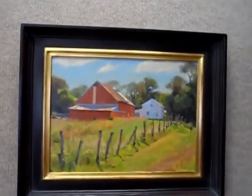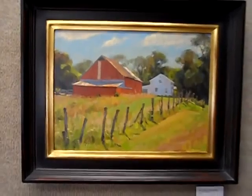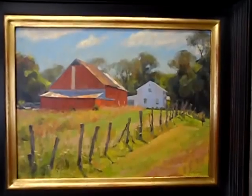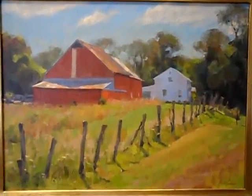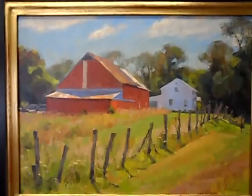This is a painting the more I live with, the more I like. It's a great example of a simple subject with a real sense of strong sunlight on the subject. The colors are looking a little saturated in the video. Barn and House, Morning Light, 12 by 16.